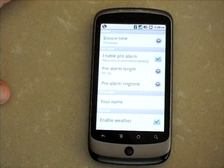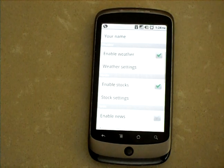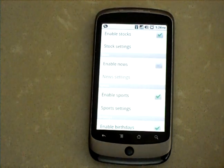The beauty of the application is in the number of ways that you can configure all the feeds that you'd like read to you. For example, you can have local weather read to you, your personal stock portfolio, news filtered by topics that you're interested in, and sports scores of your favorite teams.